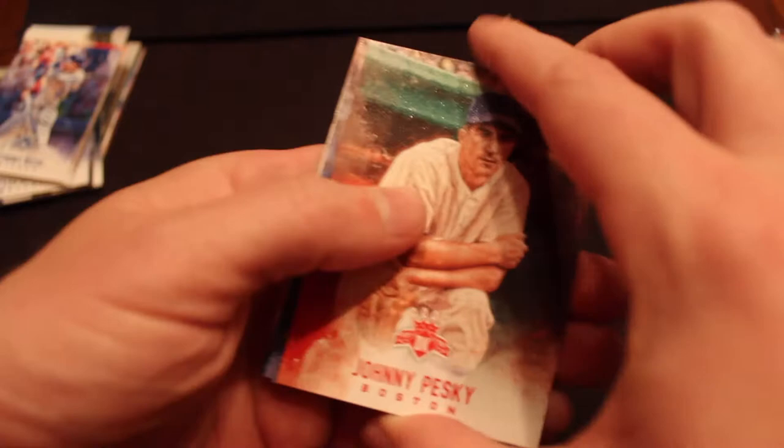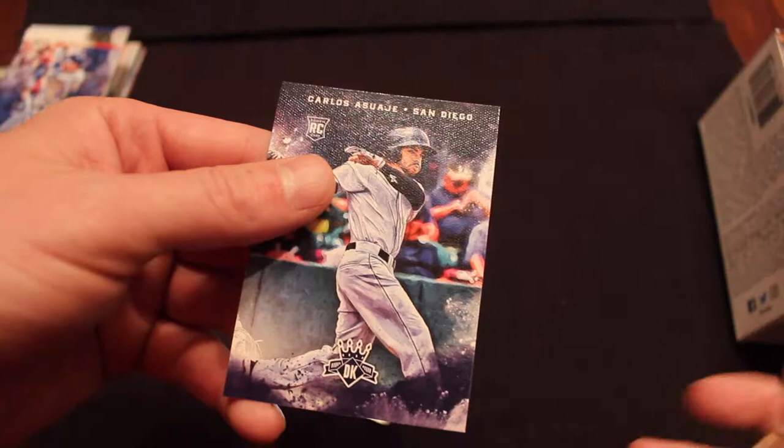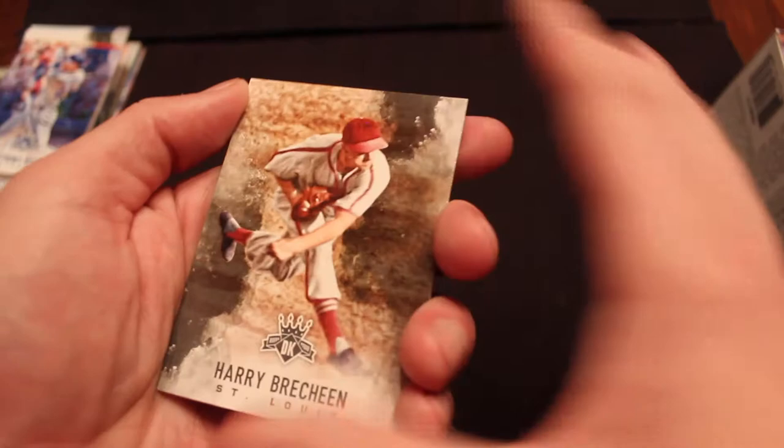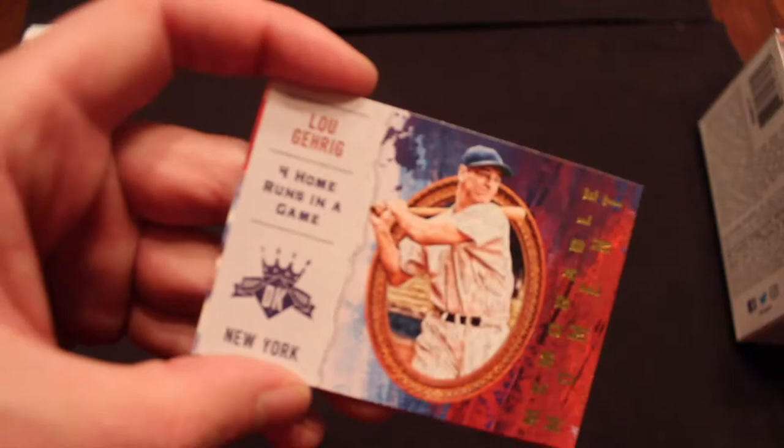Two packs left. Johnny Pesky. Andy Pettitte. Ernie Banks. Originals. Wade Boggs. I do love the artwork on these cards. Carlos Asuay. Harry Brecheen. Trevor Story. Albert Pujols. Lou Gehrig, Memorable Moment — four homers in a game. And Matt Carpenter.